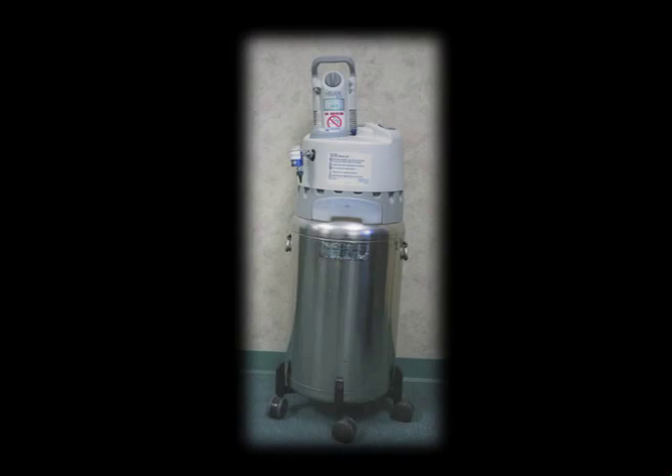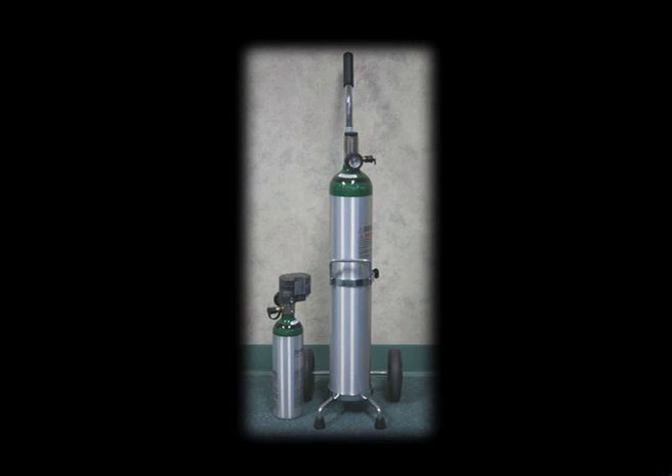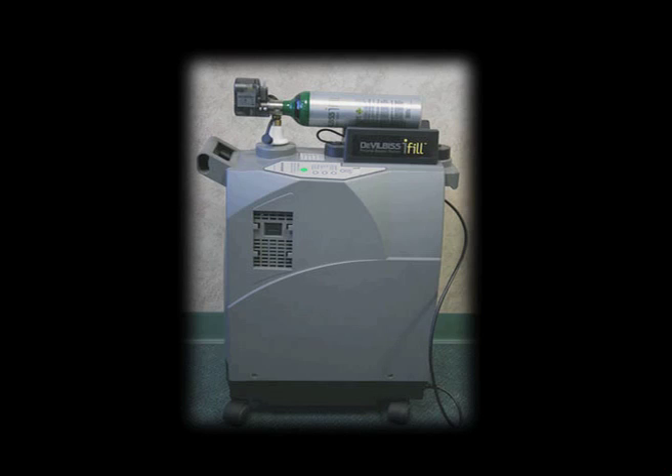If you require oxygen, there are portable and stationary systems to meet your oxygen needs, which can minimize the inconvenience associated with oxygen therapy.